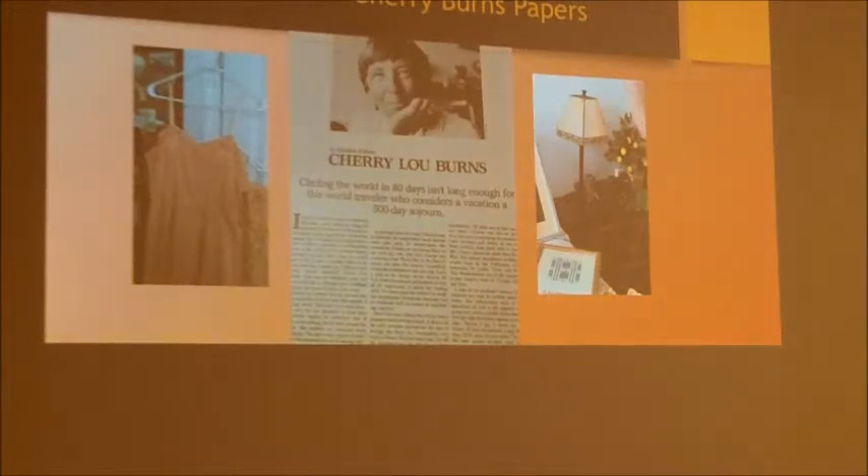She also sewed all her own clothes, making beautiful dresses and winter coats — her mother would send French fabric from Denver to Europe, and she would sew everything on a little Singer sewing machine. When she traveled those 60-something countries over nearly two years, she even wrote a book on how to travel without living in an apartment or a house — how you could live cheaper traveling than you could at home.